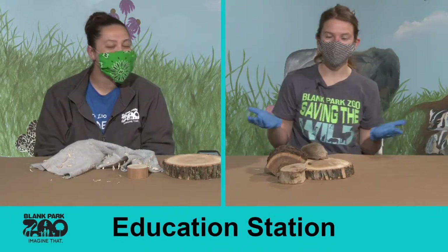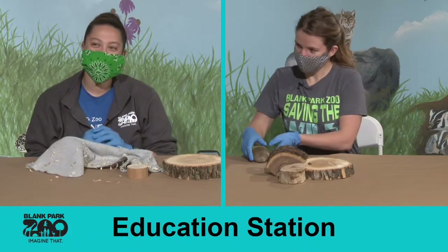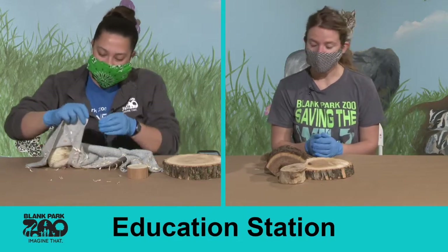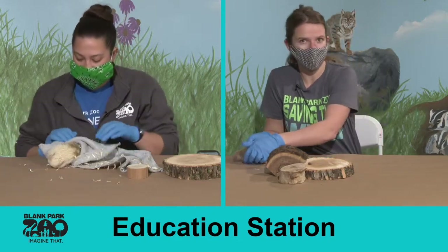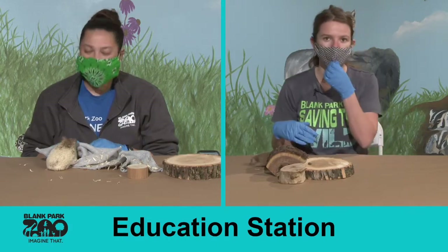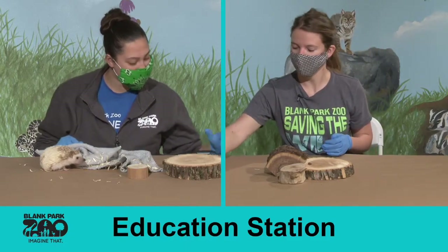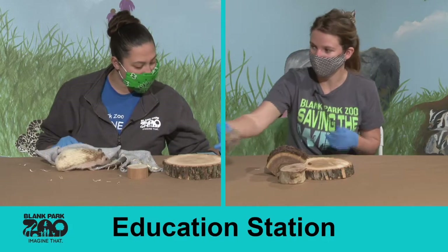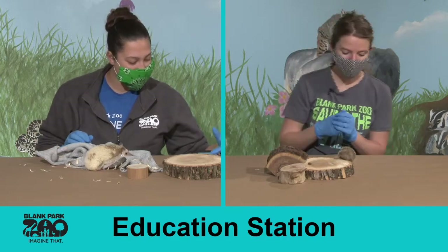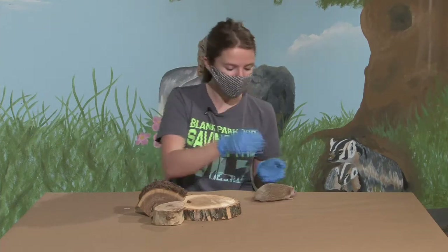Good morning everybody and welcome to another education station. Today we have Teagan, one of our other educators with an animal, and I have my animal as well. Before we get started, remember if you guys like learning all these things and want your friends to know too, be sure to share, like, and comment — we'll be answering questions throughout our program. So today we have our tenrec Violet here and our hedgehog over at Teagan's table named Pixie. We figured we'd give you a couple of quick facts comparing the two.